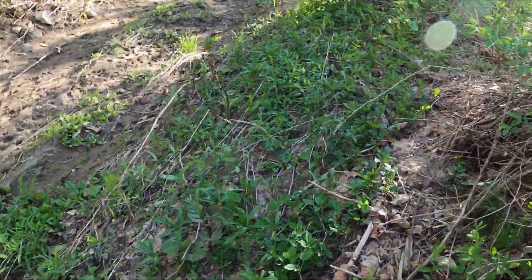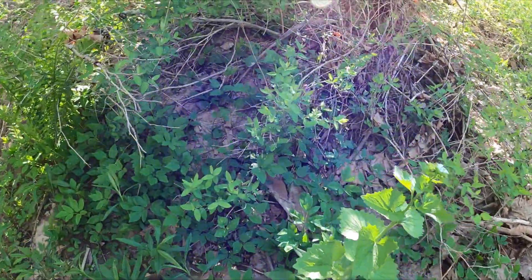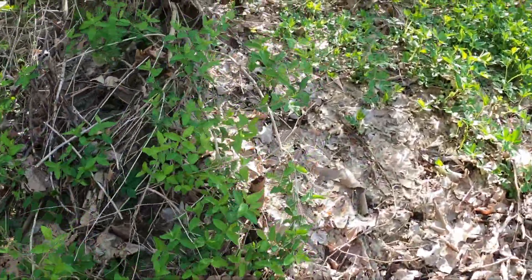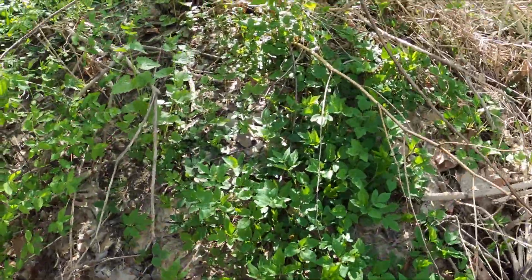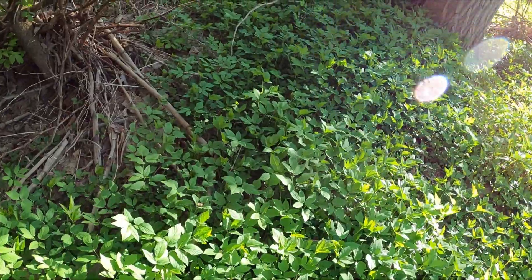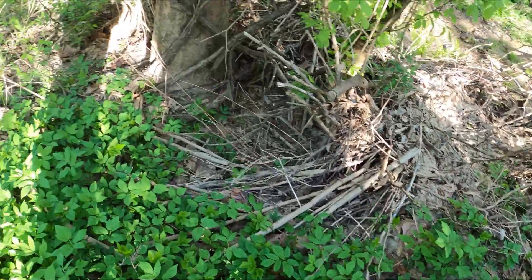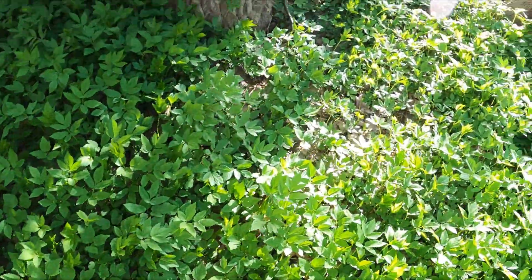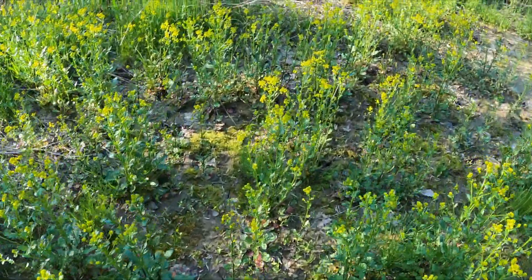I'm really surprised — I truly struck out here. When I first saw this spot, I thought it was going to be a motherload. But nope, we're coming up empty. Off to the next spot.